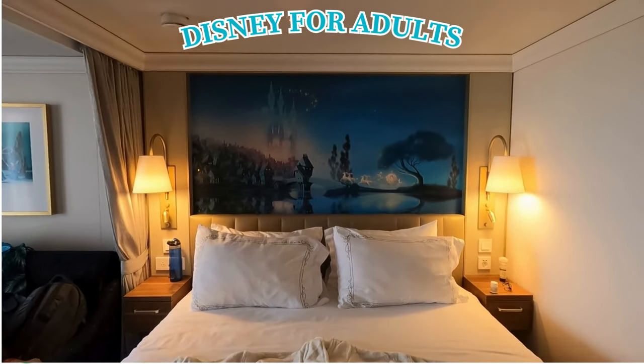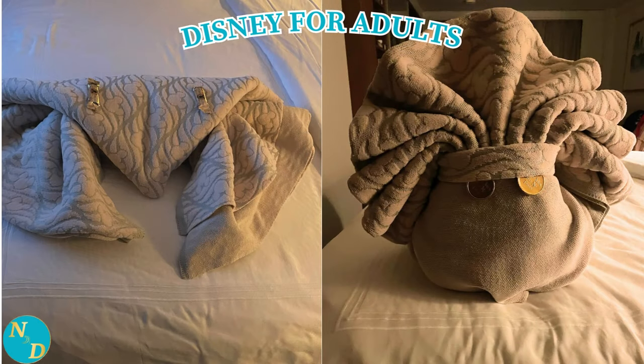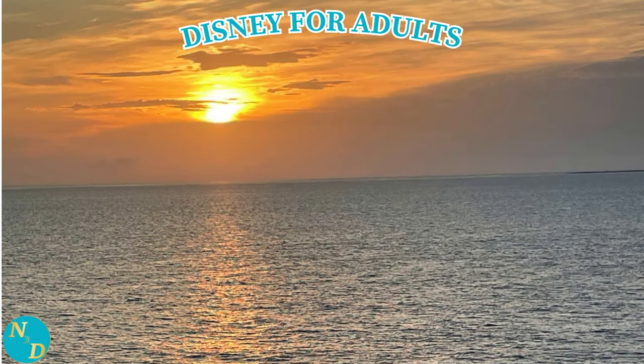Before we go, people ask us what type of towel animals did we find on our bed each evening. Here are pictures from two of the four nights on our cruise, and here are pictures from the other two nights of our sailing. On our last night, there was also a portrait to take with us as part of Disney Cruise Line's Silver Anniversary at Sea celebration. Do not be shy letting them know if you are celebrating anything on your cruise, whether on Disney Cruise Line or any other cruise. Here is what was waiting for us one evening to help us celebrate our anniversary on our Disney Wish cruise.